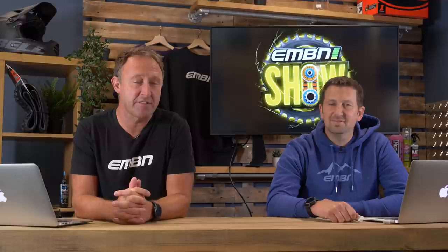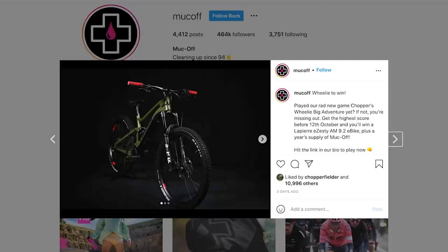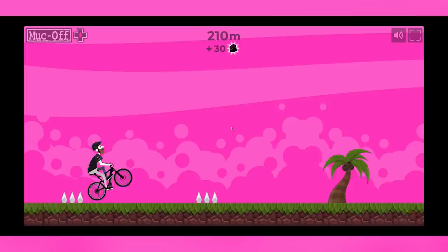Hot off the press is news of new e-mountain bike cleaning kits from Muck Off — and not only that, they've got a massive giveaway. Not just bottles of product, but a Lapierre e-mountain bike. With the launch of their new range, they've developed a game where you do a wheelie for as long as possible, and the longest wheelie wins the Lapierre e-zesty bike plus a year's supply of Muck Off.